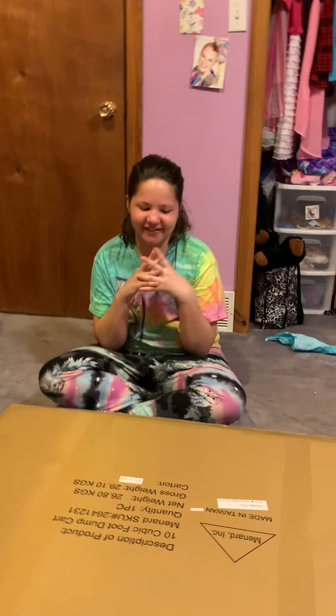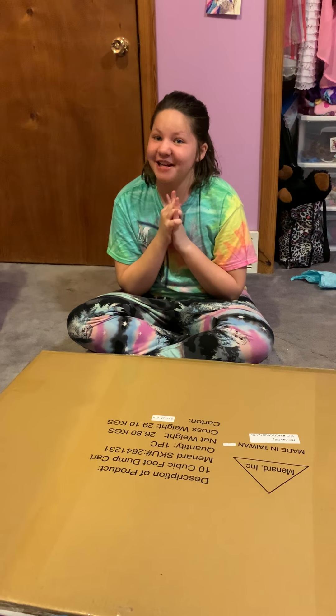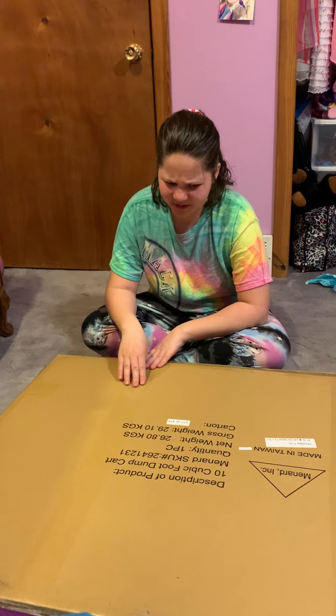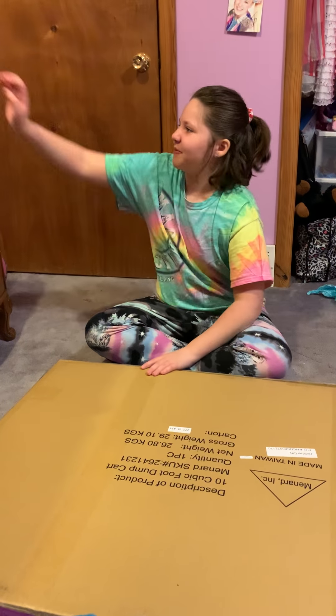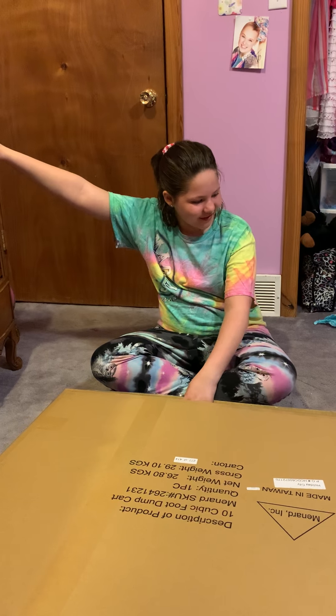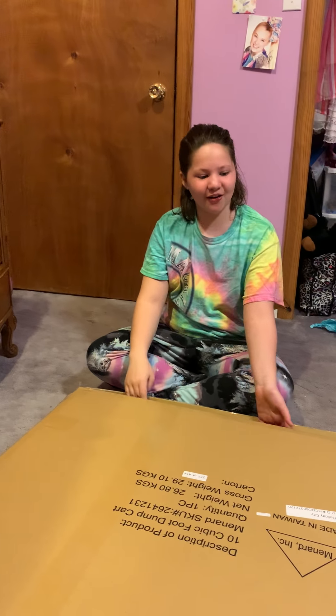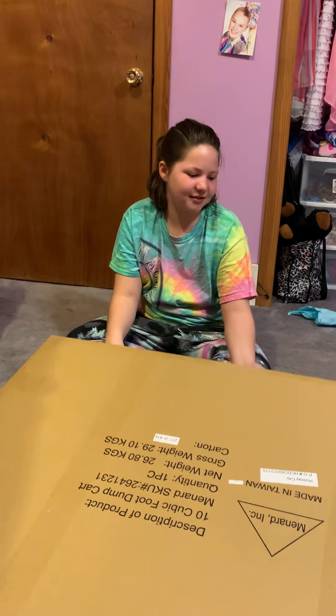Hi guys! It's Addy, back to the Jacob Squad. So I ordered an American Girl doll, but I got my scissors. I already cut it open though. So let's just dig into this doll. Let's go.